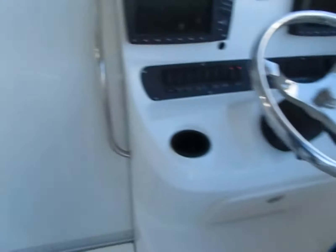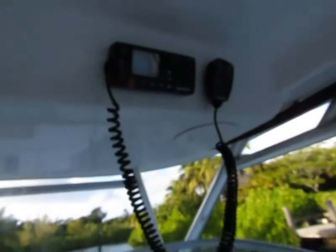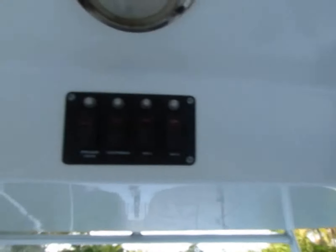Now I'm going to go inside. There's a VHF up there. Some accessories, lights, and switches. Train holder. Here's a little view from going to the back as I come in.